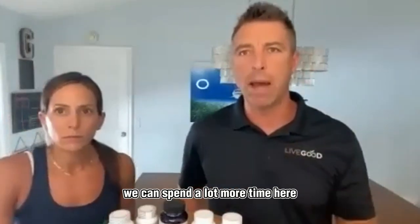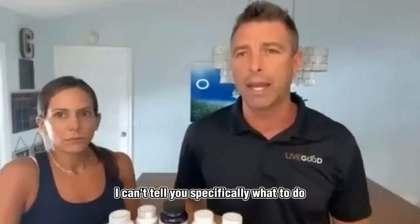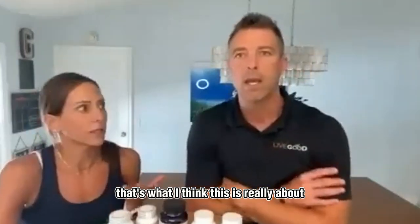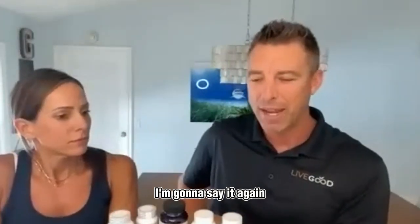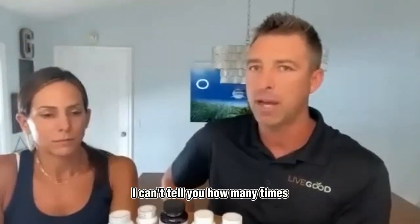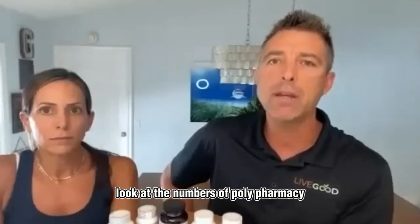Blood pressure is a big category — we could spend a lot more time here. The message is: please be educated on the medicine you're taking. You can send an email, and I can tell you broadly what's likely a depleted mineral or vitamin based on your medication. This is about people feeling better and avoiding unnecessary additional prescriptions. I can't tell you how many times I've seen a prescription that, in my professional opinion, was treating a side effect of another medication. Look at the numbers of polypharmacy — the average person is taking three or more medications.